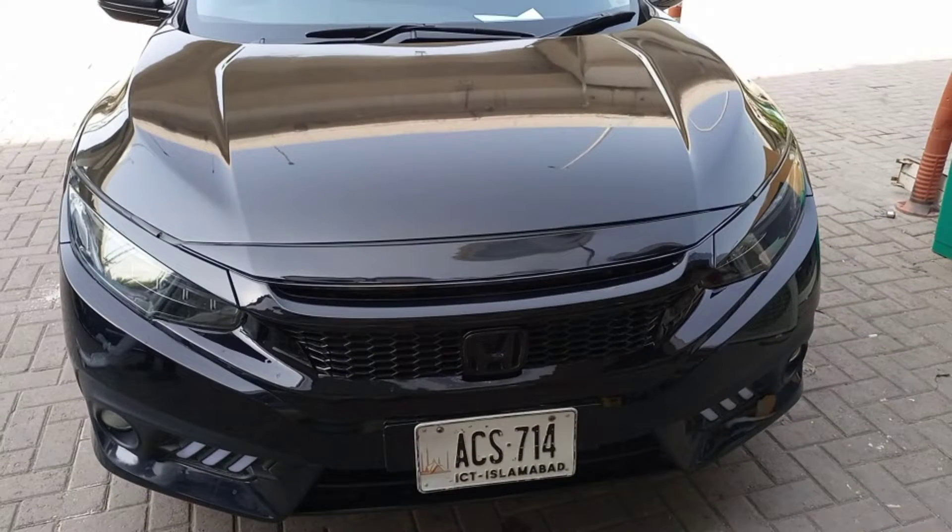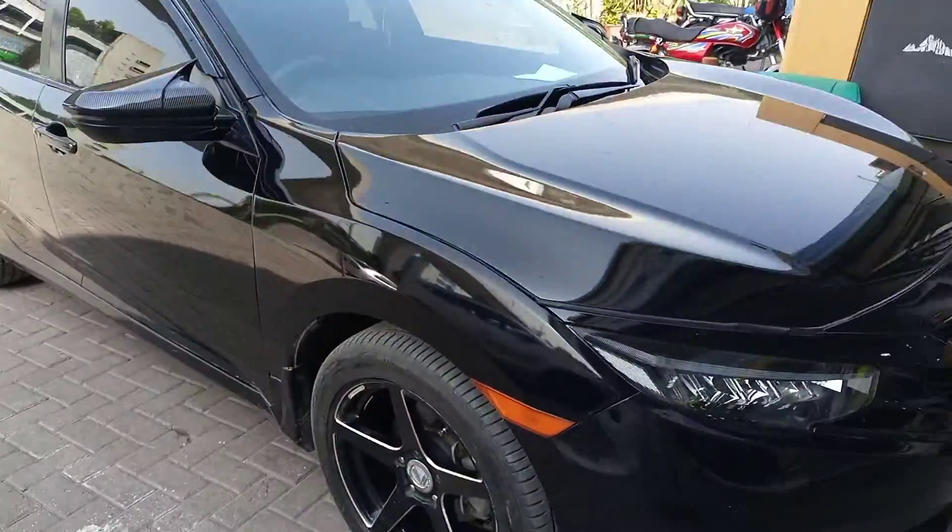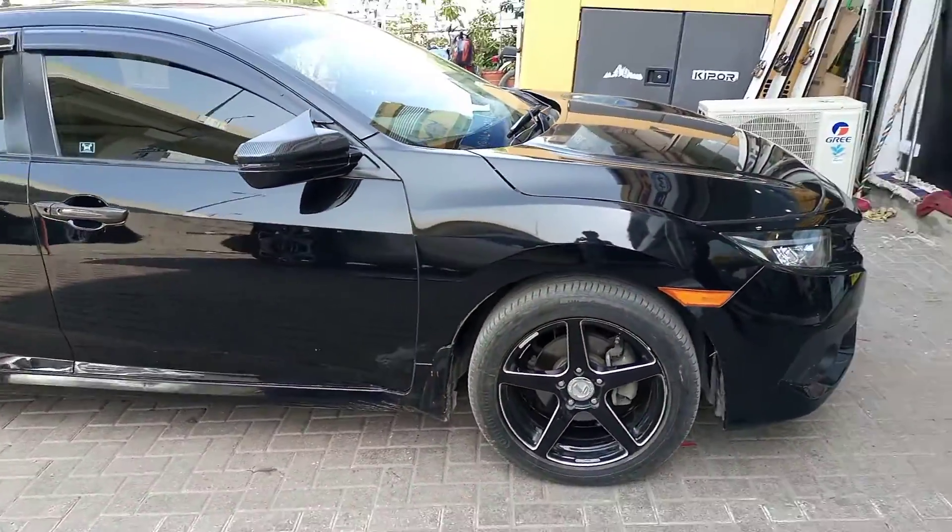Hello everyone. I have installed the front grille in this style and the front BRL is Mustang style. The side mirror cover is in the back style.